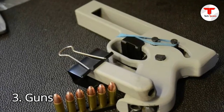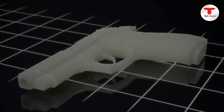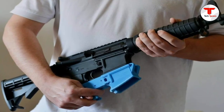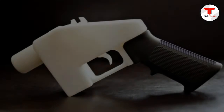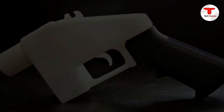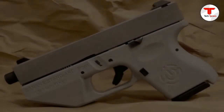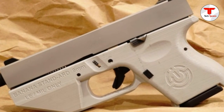3. Guns. Yes, you're reading this right. A 3D printed firearm was created by a high-tech gun company called Defense Distributed. The Liberator, as the gun is called, is made up of 16 different parts — all plastic. The gun's body and barrel only take a few hours to print, and the only non-printed portion is a nail used as a firing pin. The US government has already expressed concerns about homemade firearms, but no laws have been passed thus far.